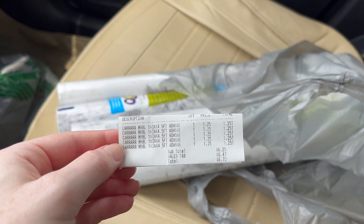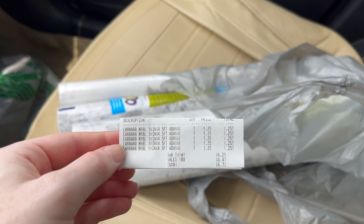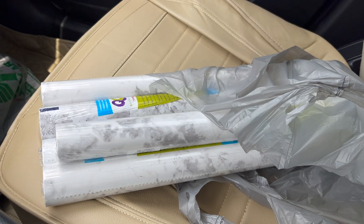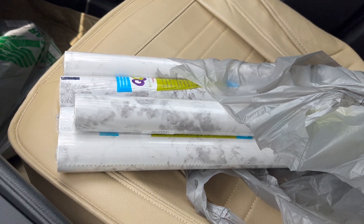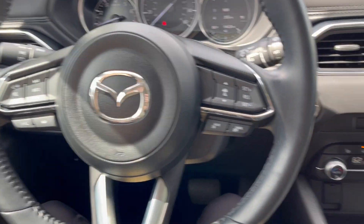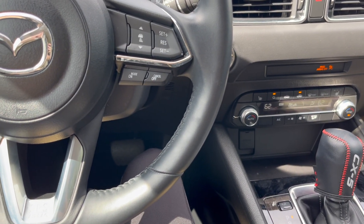Got five of those for $6.72 — not bad. I'll probably put the contact paper on tonight, but for now I am going to detail the inside of my car because it needs it, and then do some meal prep.